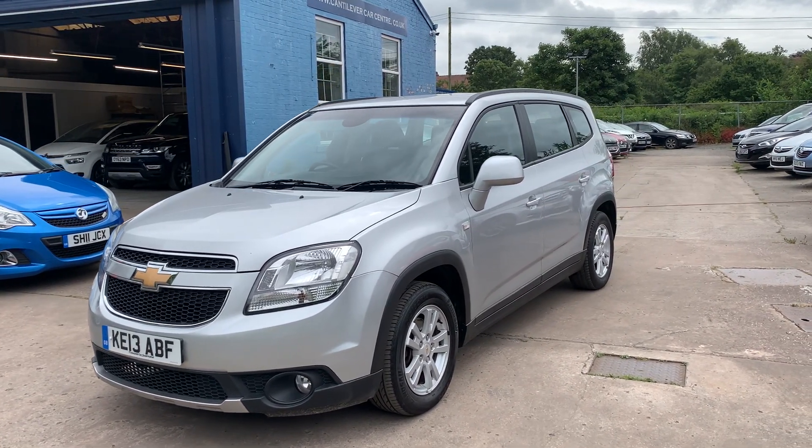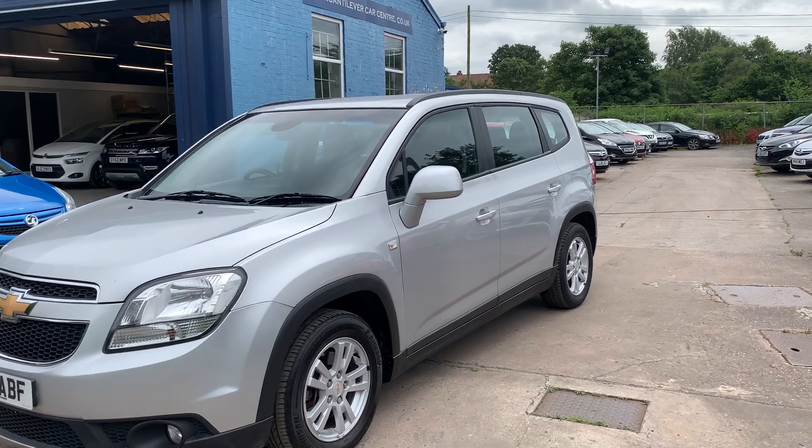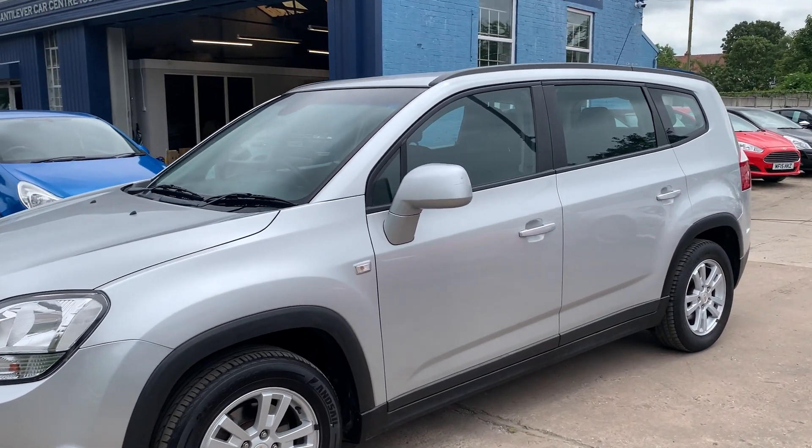Welcome to Cantilever Car Centre. Here today I have a Chevrolet Orlando LT, registered 2013 on a 13 plate.